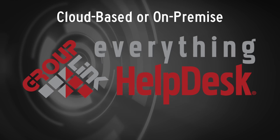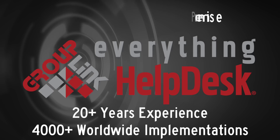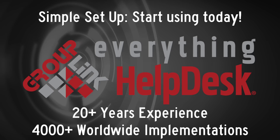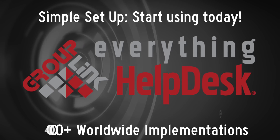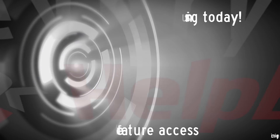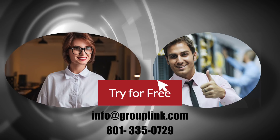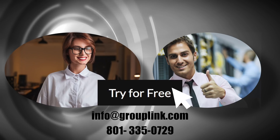GroupLink Everything Helpdesk is a cloud-based system with over 20 years of experience, and all the features and world-class support I can start using today. This is the best value at only $25 per month. I'm only seeing positives here. Start your free trial with me today. I'm clicking right now.